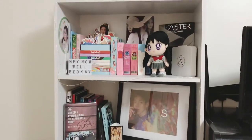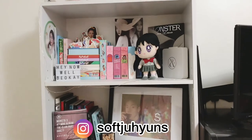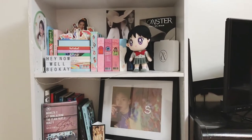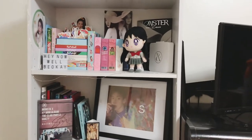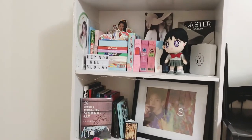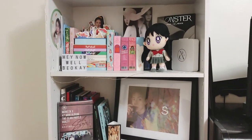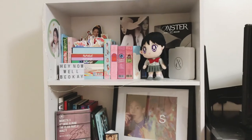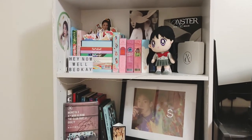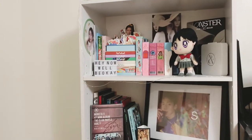Hi everyone! Welcome to another video. This time I thought I would do a sort of shelf tour for the first half of 2021, because it's literally almost June — I think it's a few days away. I don't know, I'd have to look at the calendar; I just know that we're in May and it's almost June, so that about sums up my life.